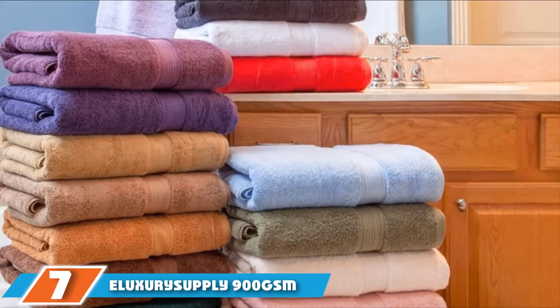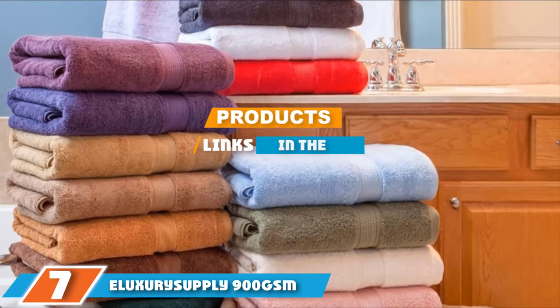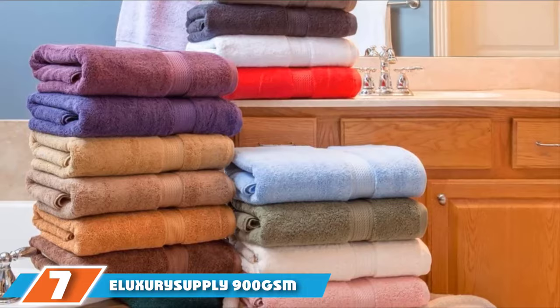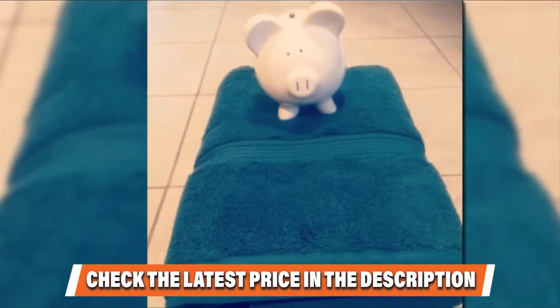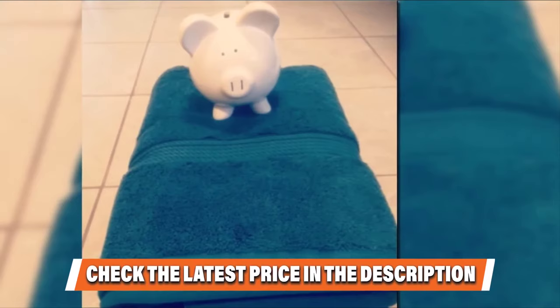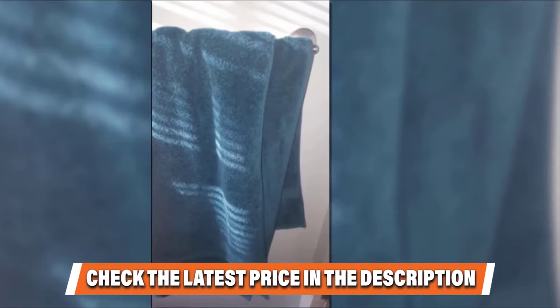Finally, at number 7, we have the E-Luxury Supply 900 GSM 100% Egyptian Cotton Towel Set. Egyptian cotton, known for its durability and tendency to soften with use, is the highest quality cotton available. This set of two towels made from Egyptian cotton grown in the Nile River Basin is a top pick for those who crave comfort. Each towel is super luxurious, super thick, and features a generous 900 GSM, which puts them in the heavyweight, high-quality category. The towels are fade and shrink-resistant, available in 16 colors, soft, absorbent, and long-lasting, adding a touch of spa luxury to your life.